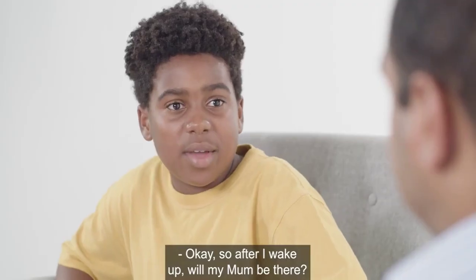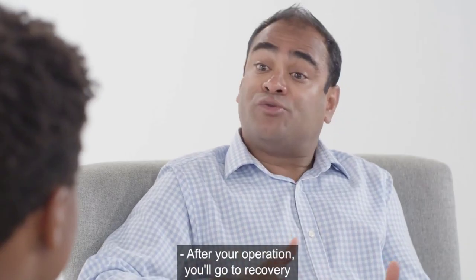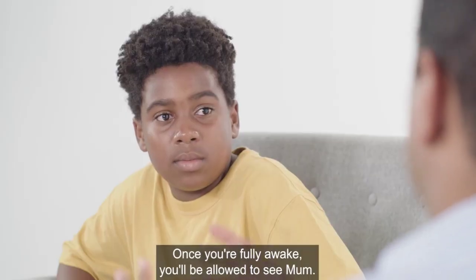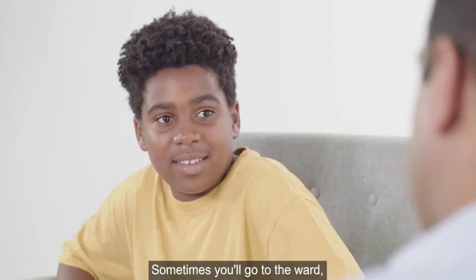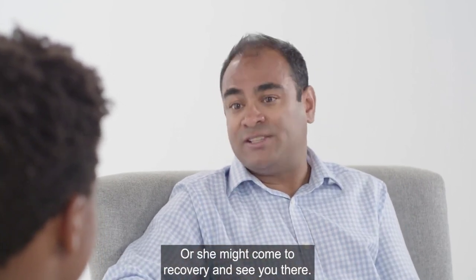So after I wake up, will my mum be there? After your operation, you'll go to recovery, and there'll be a nurse looking after you until you're fully awake. Once you're fully awake, you'll be allowed to see mum. Sometimes you'll go to the ward and that's where you'll see mum, or she might come to recovery and see you there.